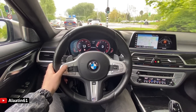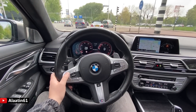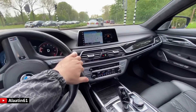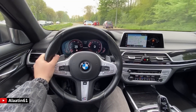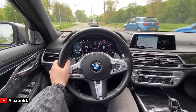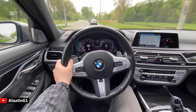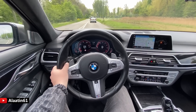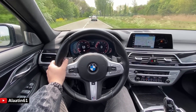Hello everyone, today we will look at and drive the BMW M760 Li with 610 horsepower, 800 Nm of torque, 0 to 62 in just 3.7 seconds. We are currently in sport plus mode in Rotterdam, the Netherlands.